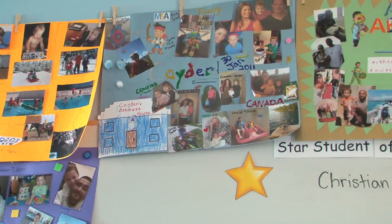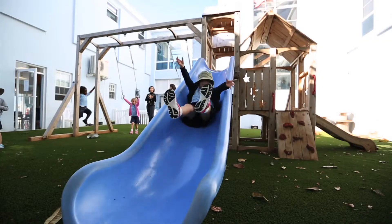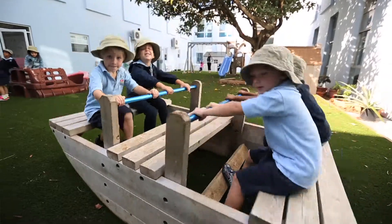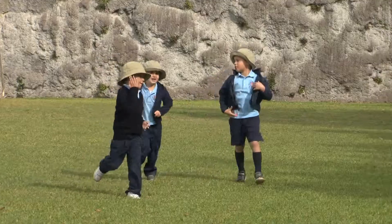Whatever they're interested in really keeps them interested and engaged in what they're learning. It's not just, 'Oh sorry guys, we have to do this today and then we have to do this tomorrow.' It's something that they're interested in so they want to be engaged in it. They want to participate.